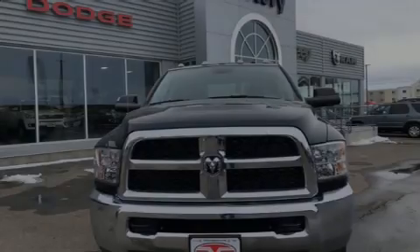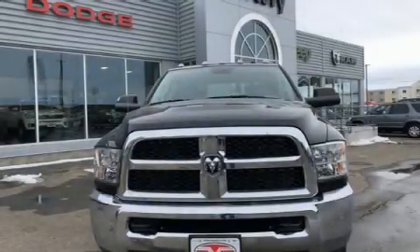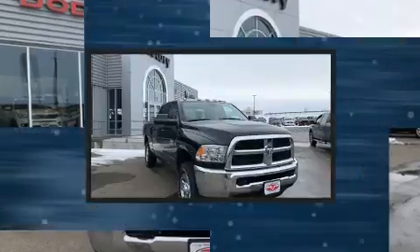Introducing the 2018 Ram 2500. This four-door, six-passenger truck is waiting for you to take home.